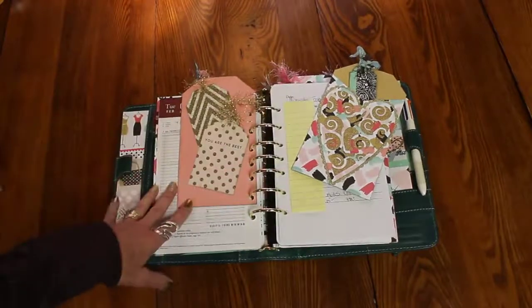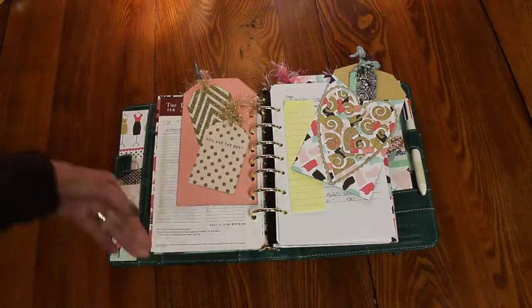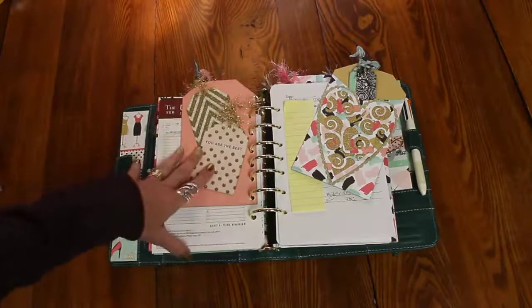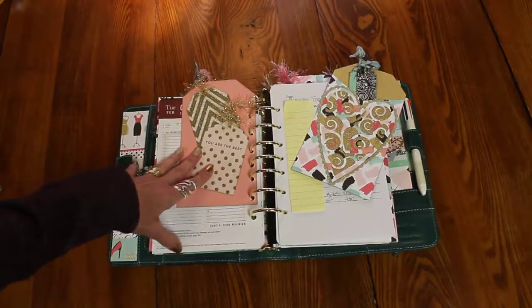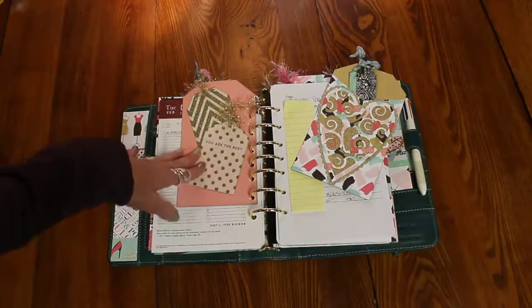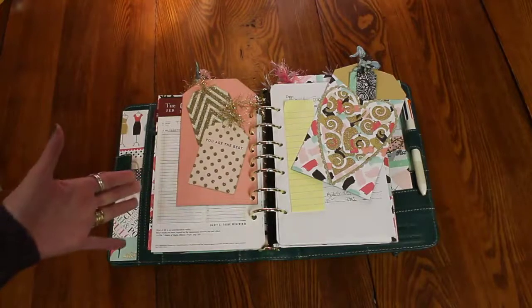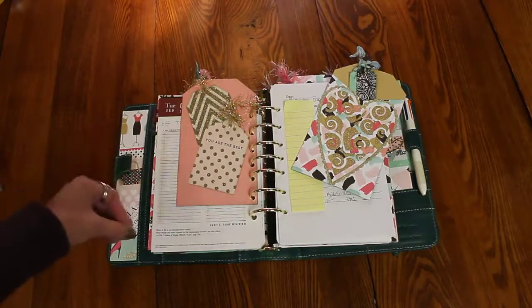I'm kind of coming to you straight off of bilateral knee surgery that my husband had a week and a half ago. And when we got home, I had to find a way to track his meds on a schedule of some sort, because there was just so much to do whenever we got home.